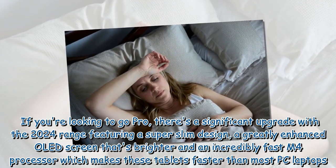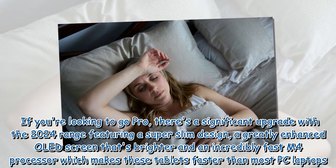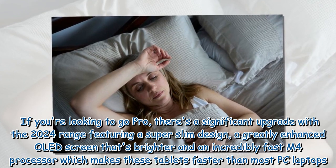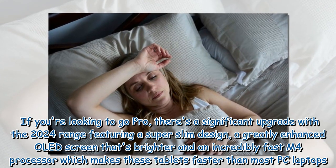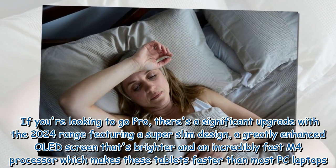If you're looking to go Pro, there's a significant upgrade with the 2024 range featuring a super slim design, a greatly enhanced OLED screen that's brighter, and an incredibly fast M4 processor which makes these tablets faster than most PC laptops.